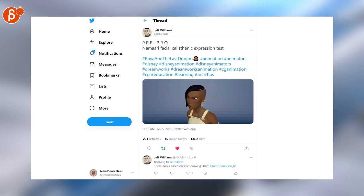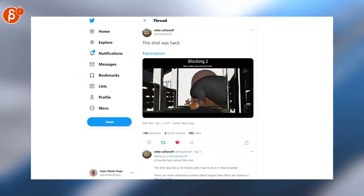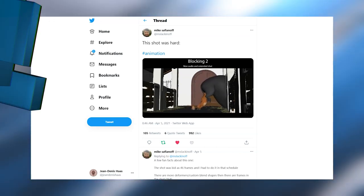Facial tests for Namari — this is for Raya and the Last Dragon. Speaking of tests, a fantastic shot by Mike with all the breakdown and explanation of what happened. So check out the thread as well.